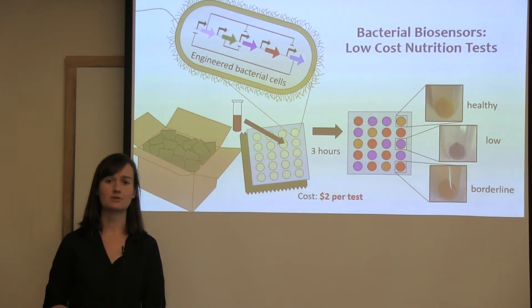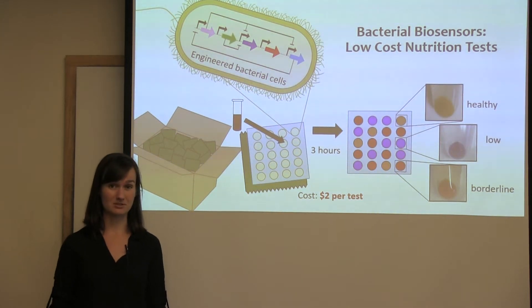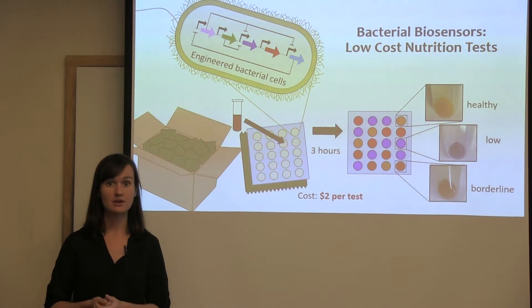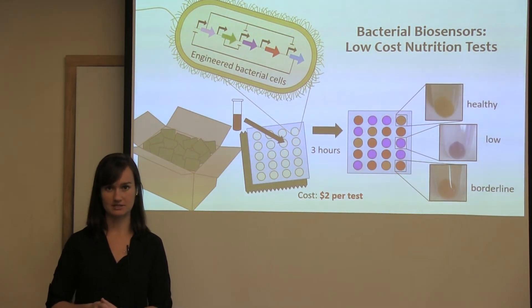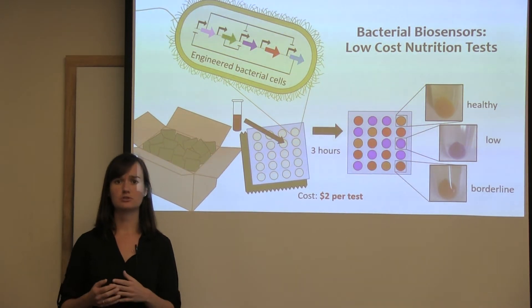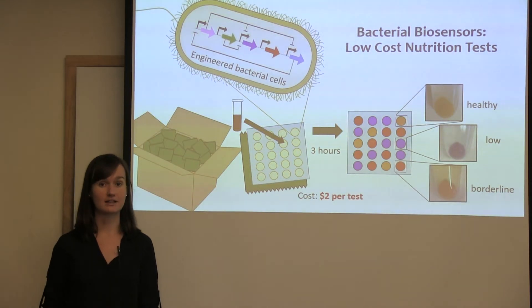To add on to this, testing methods require that samples be shipped refrigerated to labs that are often thousands of miles away. This adds logistical challenges and additional expense to an already very expensive process. There is currently no cost-effective way to test nutrition status, so nutritional interventions are often misguided, inefficient, or just non-existent.